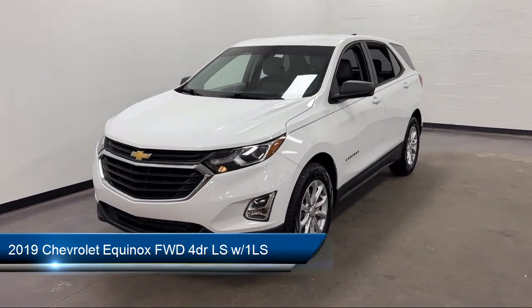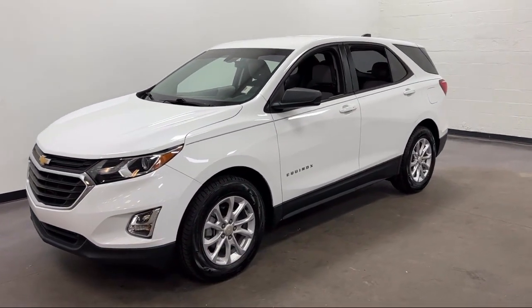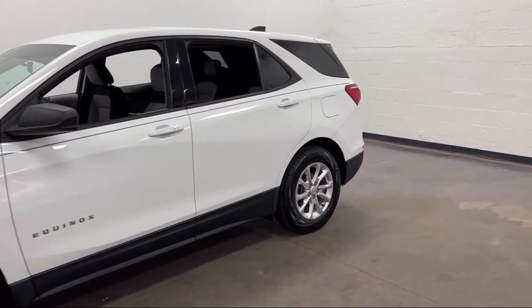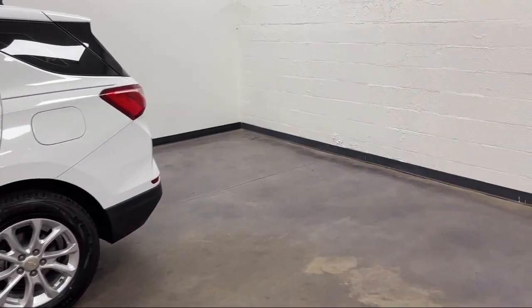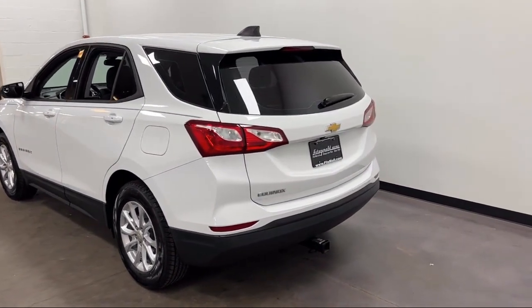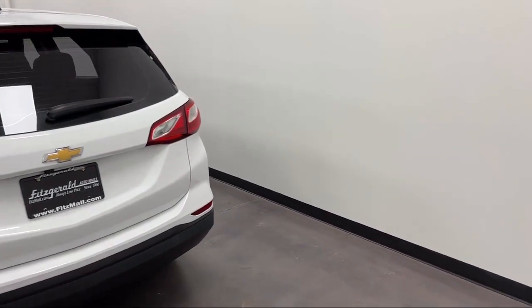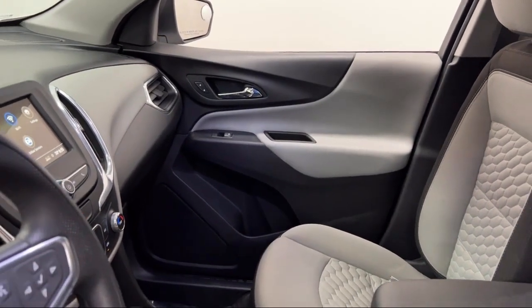It comes equipped with an Audio Touchscreen Display, Rear View Camera System, Bluetooth, Auxiliary Audio Input, Smartphone Integration, Apple CarPlay, Steering Wheel Mounted Cruise Control, Hill Holder Control, Voice Operated Audio System, Steering Wheel Mounted Phone Control, Steering Wheel Mounted Audio Controls, and a Telescopic and Tilt Steering Wheel. And it has less than 30,000 miles on the odometer.